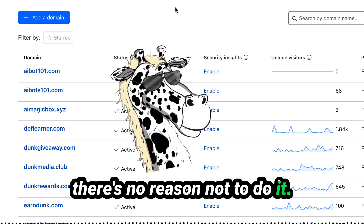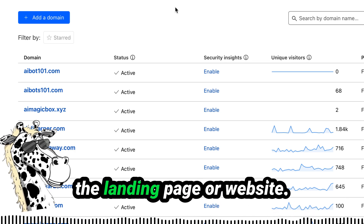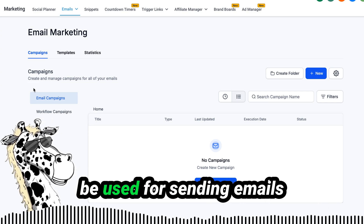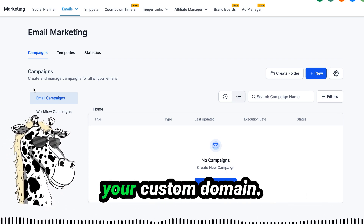Once that's done, we can connect our domain to our AI agency tool and assign it to the landing page or website. On top of everything else, these domains can also be used for sending emails, replacing your CRM, and adding direct marketing follow-ups directly from your custom domain.